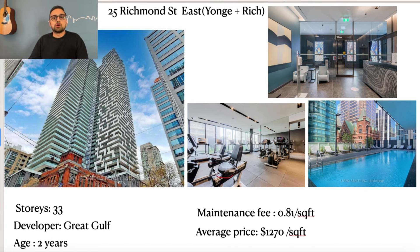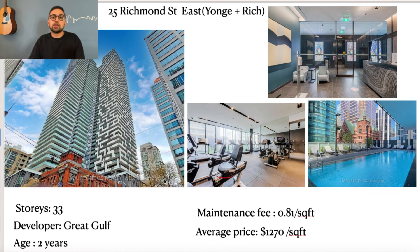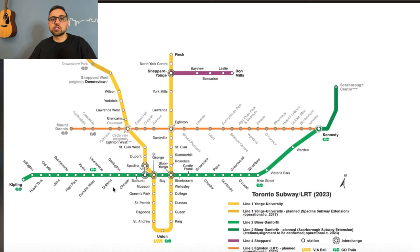You can find a one-bedroom condo in this building for about $650,000 to $700,000, and a two-bedroom for about $1,000,000. One thing I really like about this building is that the units have a very functional and efficient layout. For example, looking at the floor plan of a one-plus-den condo, there's no wasted space at the entrance — the overall space inside has been used very efficiently. The building also has decent amenities: a pool, gym, party room, meeting room, and workstation. Overall, it's a very good building.